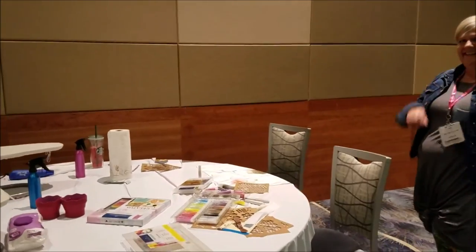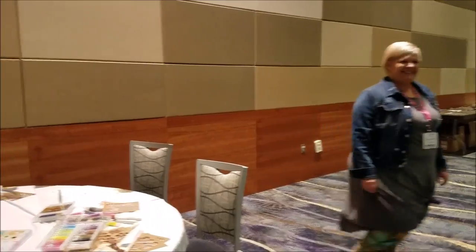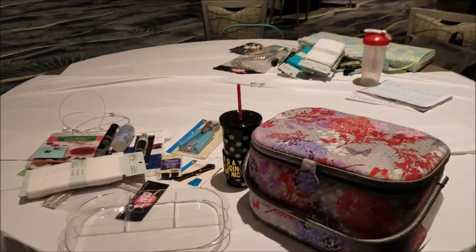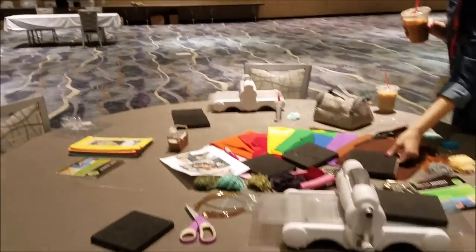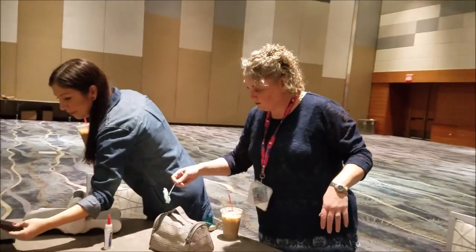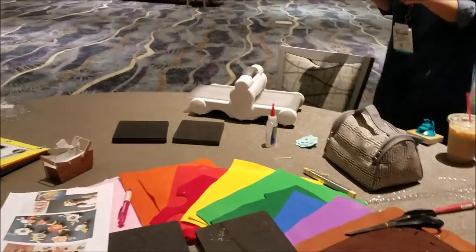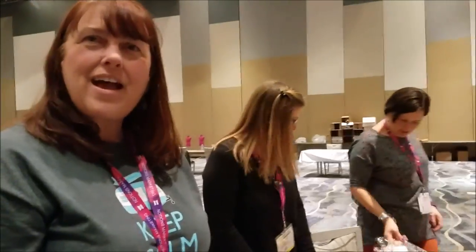Say hi - here's Jamie from Faber Castell. Over here we're at Sizzix with Eileen Hull, who is doing a little photo shoot. And here is Anita - say hi. Eileen has brought her die cuts for us to use with her Sizzix dies. Which dies do we have with us today? We have some flower dies today - they all have holes in the center, they're 3D flowers.